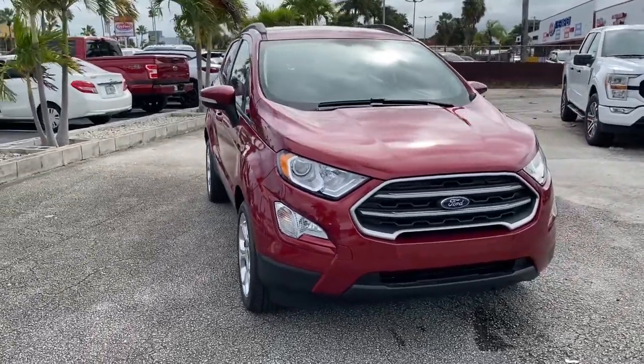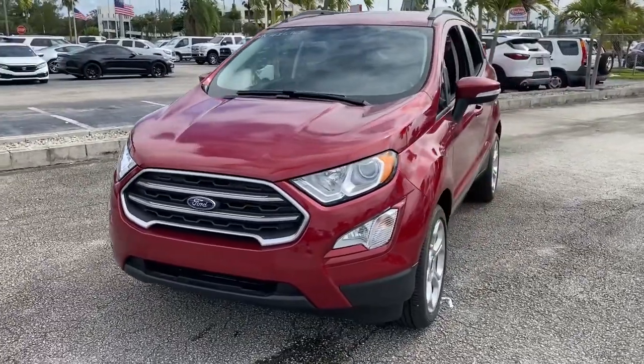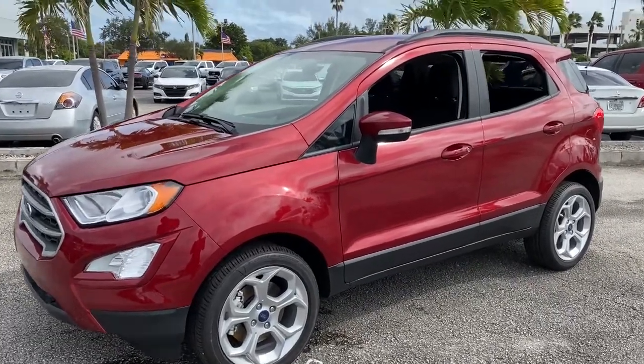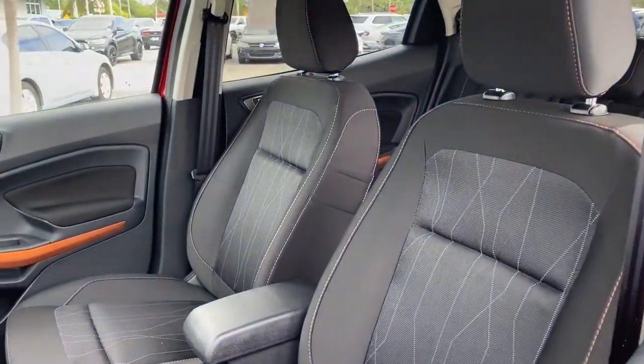Introducing the 2021 Ford EcoSport. Take advantage of the versatility, convenience and generous cargo space of this EcoSport. This capable crossover is ready to help you navigate every twist and turn of the road with confidence and style.